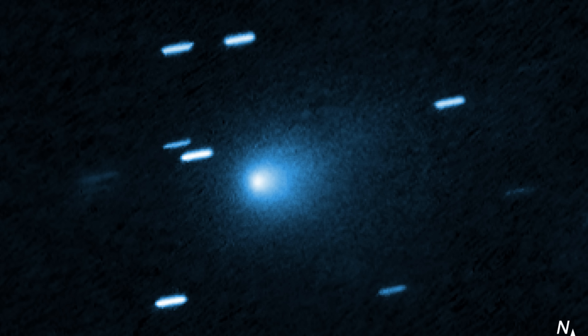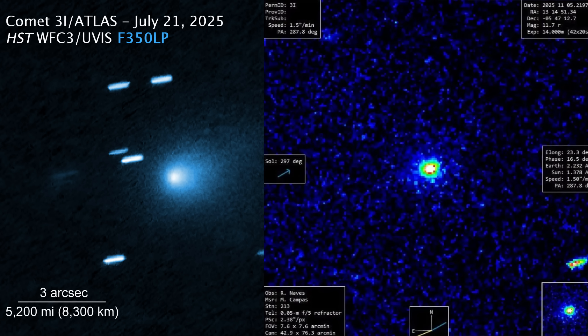The Hubble Space Telescope photographed 3i Atlas on July 21st. Comparing that image to the November 5th observations, the morphology hasn't changed dramatically — yet between those dates, the object passed through the most intense heating of its entire journey through our solar system.